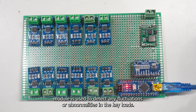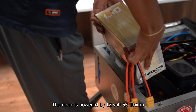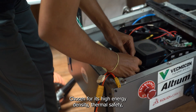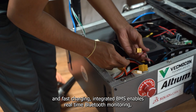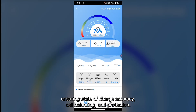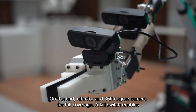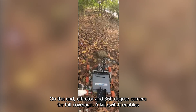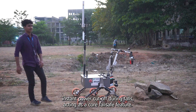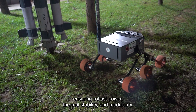A current sensor module is used to detect any fluctuations or abnormalities in key loads. The rover is powered by a 12V 55Ah lithium iron phosphate battery weighing 6 kg and measuring 25×10×15 cm, chosen for its high energy density, thermal safety, and fast charging. An integrated BMS enables real-time Bluetooth monitoring, ensuring state-of-charge accuracy, cell balancing, and protection. Perception is handled by a ZED2i stereo camera, full HD digital cameras on the end effector, and a 360-degree camera for full coverage. A kill switch enables instant power cutoff during falls, acting as a core fail-safe. This architecture supports up to 1.5 hours of runtime, ensuring robust power, thermal stability, and modularity.